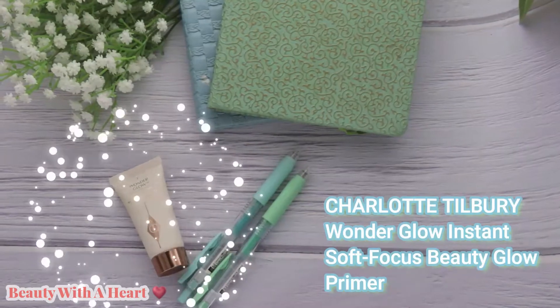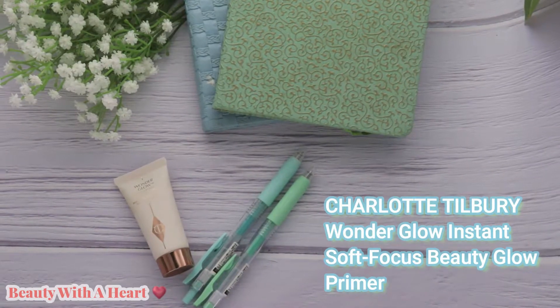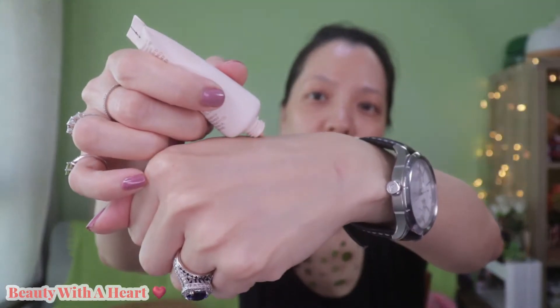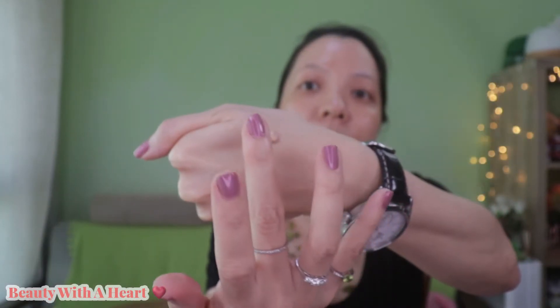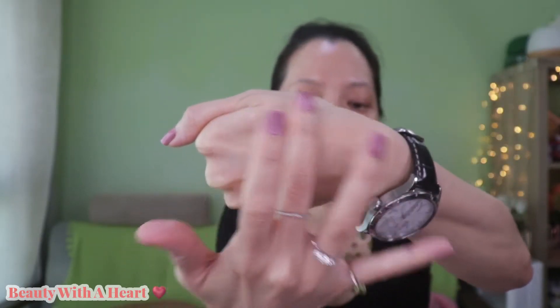I bought this mini primer from the Cult Beauty website. The standard international free delivery purchase amount for Cult Beauty is 40 pounds. It comes in a tube form like this so just squeeze out the amount. The texture is thick and creamy.